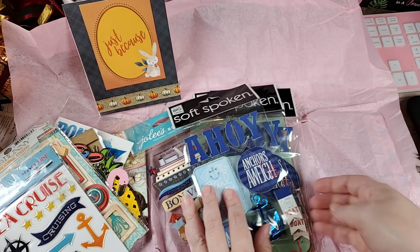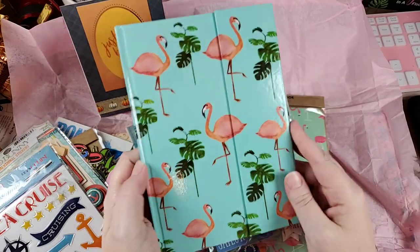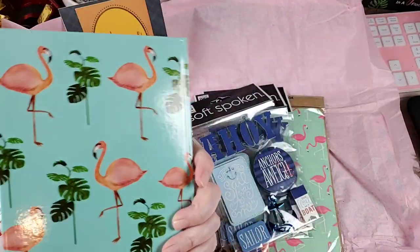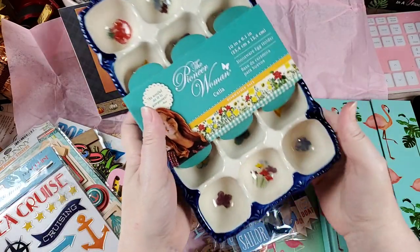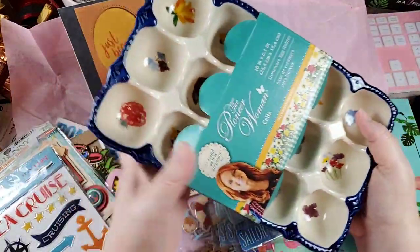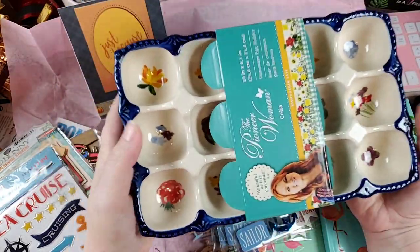Now we'll go ahead and get to the Walmart finds. I saw this as I was walking past the stationery — it was at the end of the aisle so I'm surprised I caught it walking fast. It's just a lined notebook with a magnetic closure, and it was only like not even quite three dollars, so it had to come home with me. Then some of y'all are gonna look at this and go 'why did you buy that?' — I love the colors, especially this blue, which is my absolute favorite color.